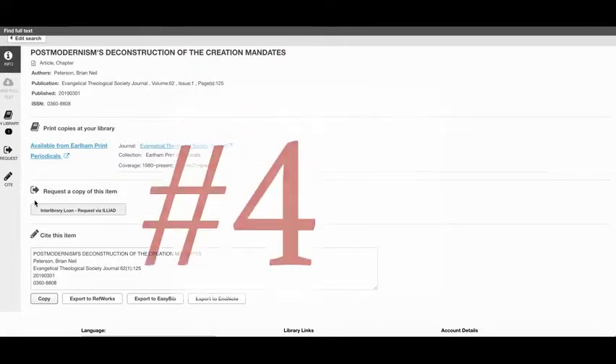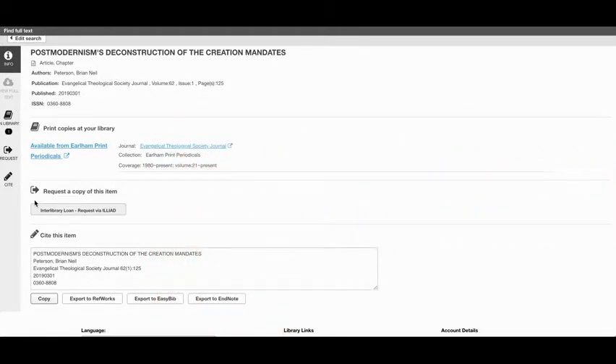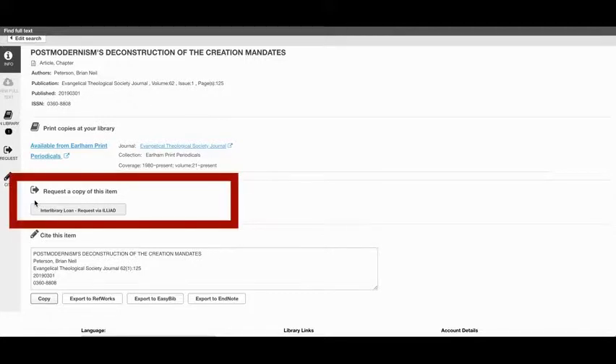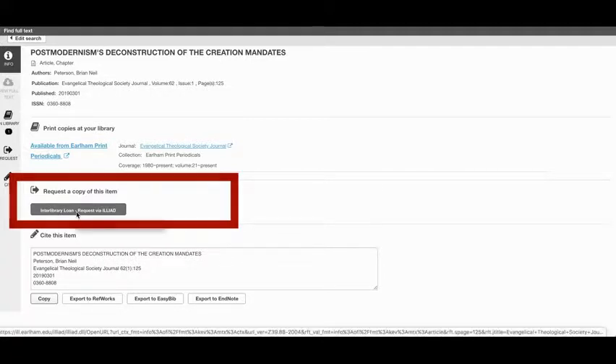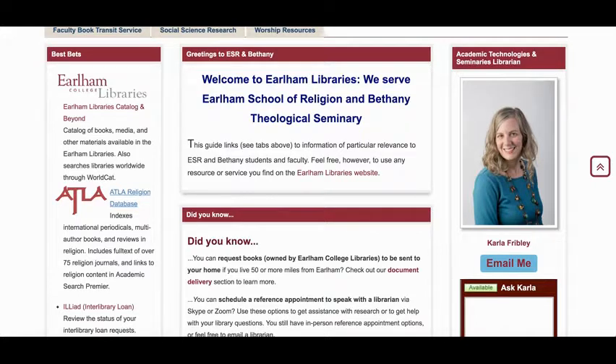Which brings us to number four: get content from other libraries. If we don't own something, we can often order it through our interlibrary loan service. This service allows you to get books, articles, films, and more from other libraries for free. You can look for a button that says 'Request via Interlibrary Loan' or 'Request via Iliad,' or you can manually submit a request from the library's web page — we have links to interlibrary loan services in a variety of places. You just fill out a form to request the item. Books and DVDs get shipped to the library; for articles, you'll get an email copy sent to your inbox.